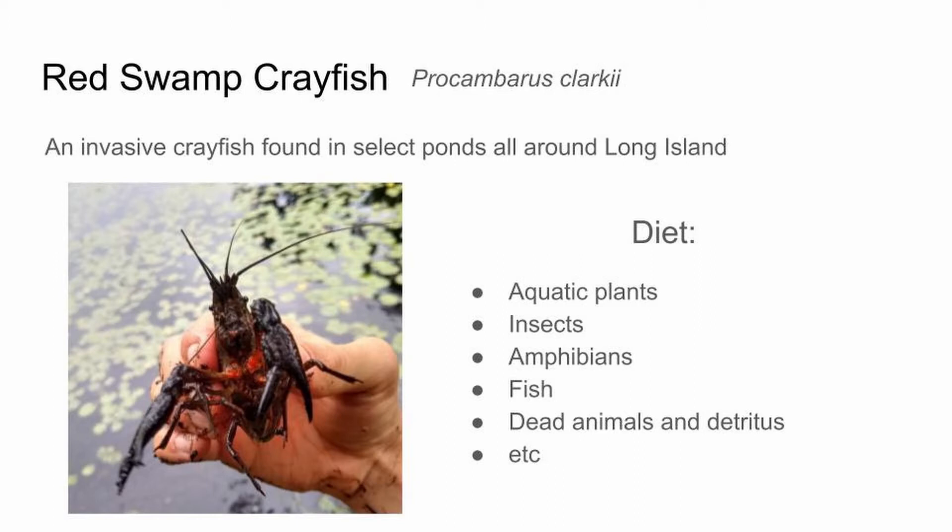The next animal is the red swamp crayfish. While these crayfish are found locally, they are invasive — originally from Louisiana, actually the same kind that people eat down there. They're found in certain ponds scattered all around Long Island. They have a hard time spreading between ponds without our assistance, but it's our assistance that brought them here in the first place. They eat just about everything they can get: aquatic plants, aquatic insects, spiders, snails, and other invertebrates, as well as vertebrates like fish, salamanders, and frogs. They'll even scavenge for dead animals and detritus if they have to.